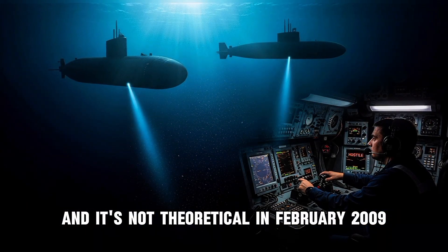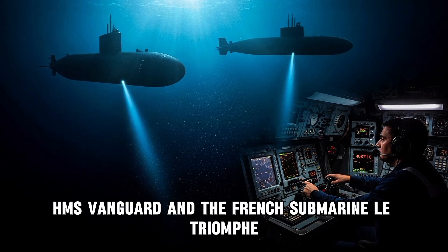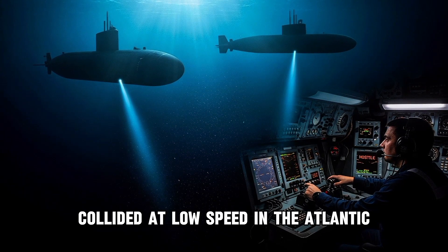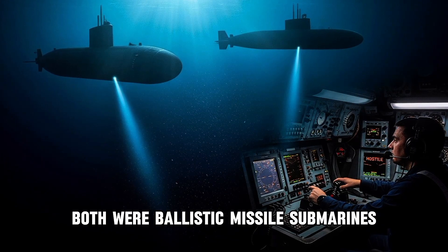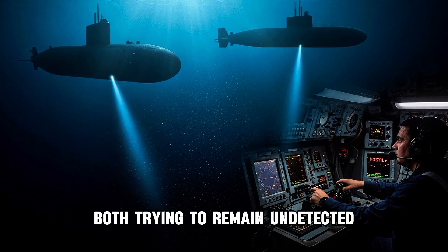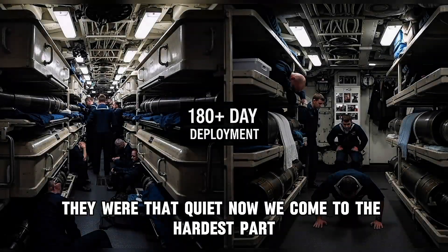And it's not theoretical. In February 2009, the British submarine HMS Vanguard and the French submarine Le Triomphe collided at low speed in the Atlantic. Both were ballistic missile submarines, both carrying nuclear warheads, both trying to remain undetected. Neither heard the other until impact. They were that quiet.